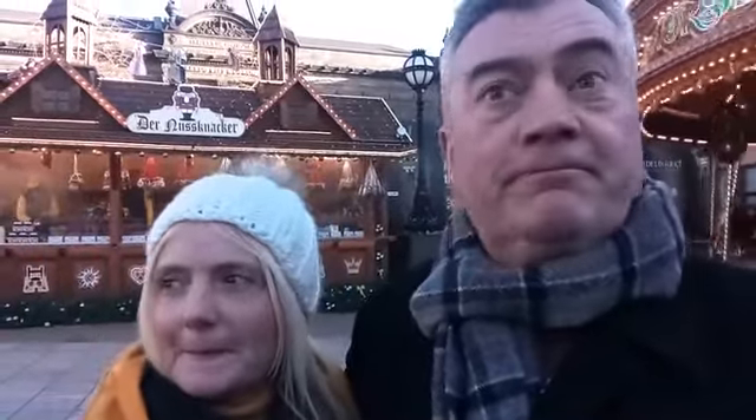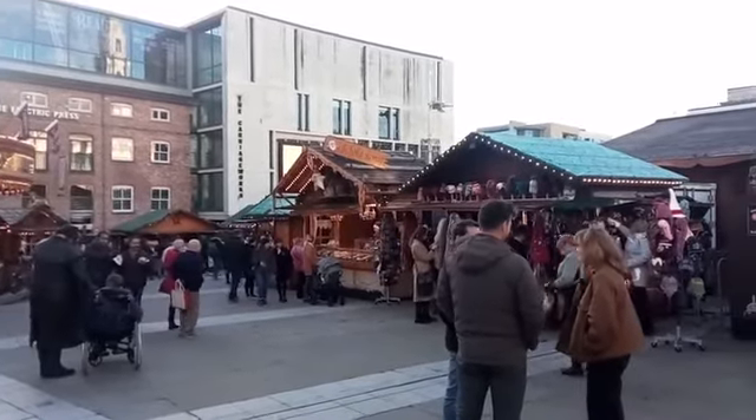We've done New York before and there's one at Newcastle, but we just wanted the kids to feel Christmasy. It's lovely and so fun. It's a nice place — beautiful buildings. It smells lovely and we'll have a good look around now.